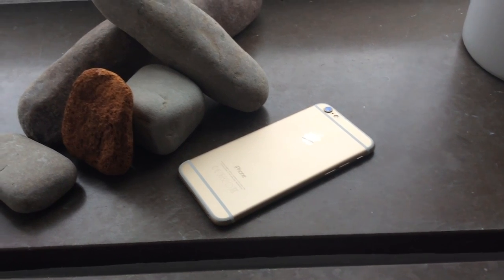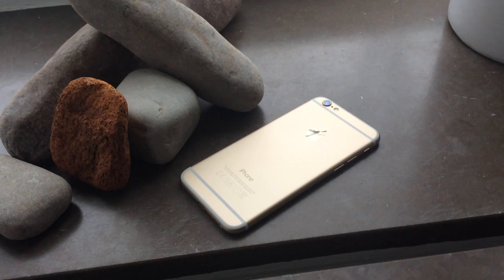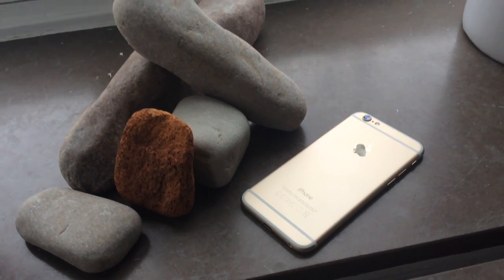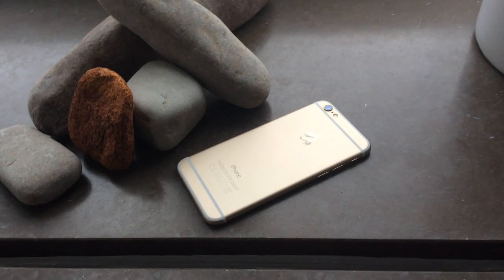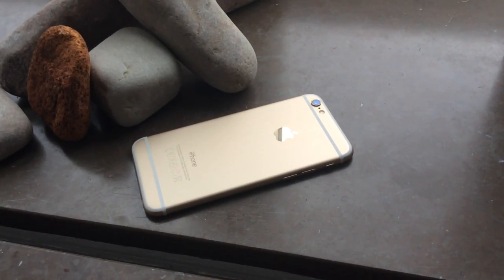The battery life of the iPhone 6 is amazing — it has the best battery life of any phone I have ever owned. It beats my LG G2, my Sony Xperia Z1, the Samsung Galaxy S3, and of course the iPhone 5s, even though the iPhone 5s has really good battery life too.